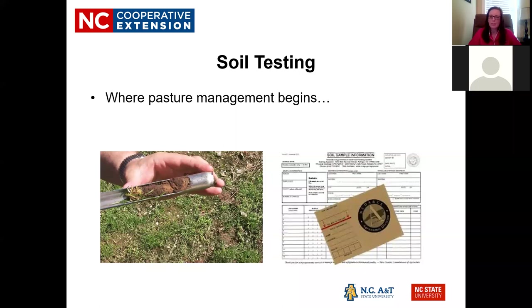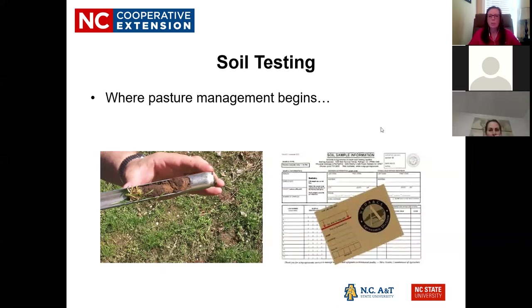If you don't have a current soil test report, you need to do soil testing first before you do anything else. Soil testing is free in North Carolina from about April 1st through the end of November. The rest of the year it's $4 a sample, which is still very inexpensive. This is all done through the North Carolina Department of Agriculture.